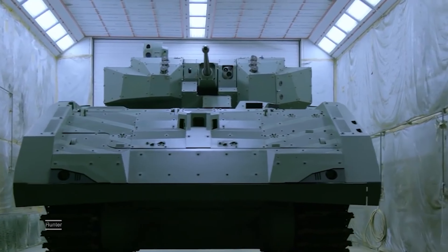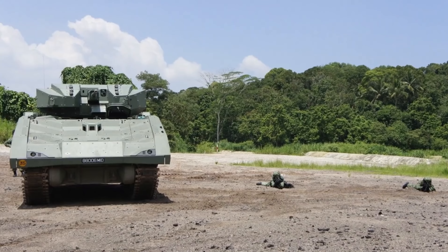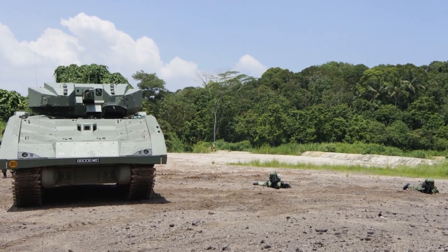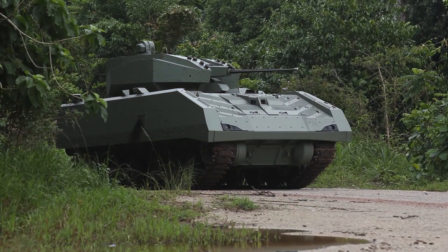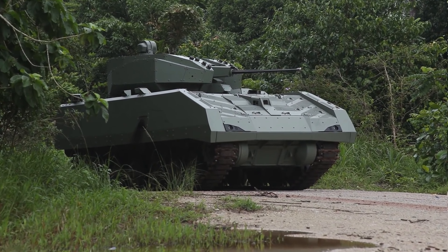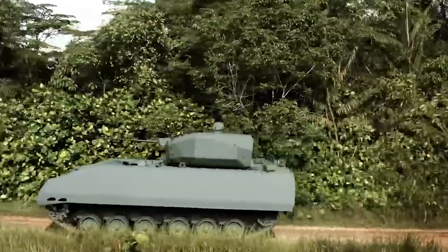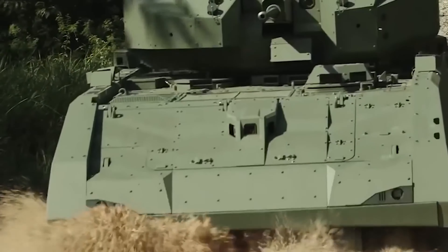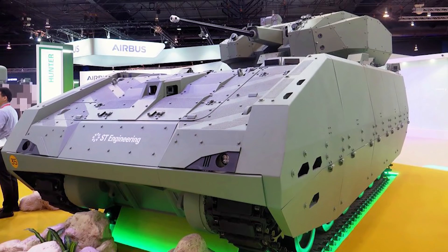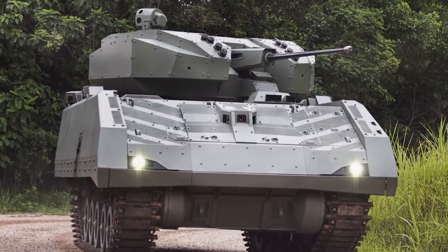Hunter. The Singapore armored infantry vehicle Hunter officially entered service in 2019. Behind its creation are Singaporean engineers, who used several Western components. A remote-controlled turret with a 30 millimeter K44 Bushmaster II automatic cannon is installed. Two launchers of guided anti-tank missiles are mounted outside. The crew consists of three people, and the vehicle can carry eight fully equipped troops. The Hunter weighs 25 tons and is designed to provide protection against mine explosions, suggesting it is a highly secure vehicle.